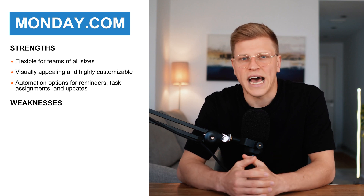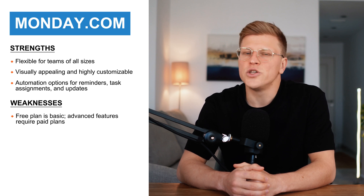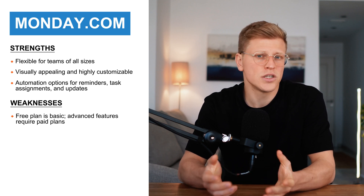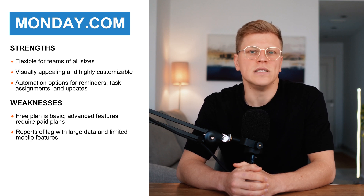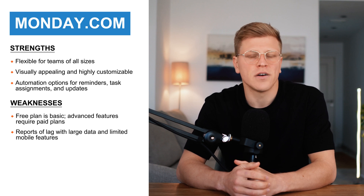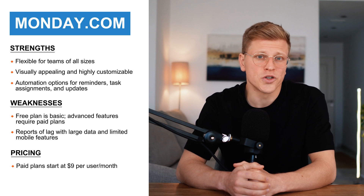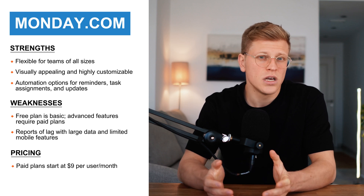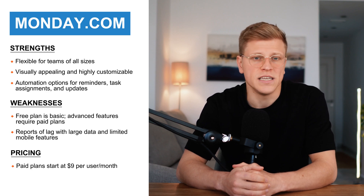Monday.com does have some downsides though. While the free plan lets you explore the basics, you'll need to upgrade to a paid plan to unlock features like integrations and automation. It's also worth mentioning that some users report that the platform can lag a bit when dealing with large amounts of data, and the mobile app doesn't include all the features of the desktop version. Monday.com's pricing starts at $9 per user per month for the basic plan. Their higher tier plans, which include more advanced tools, cost a bit more, but for businesses with more complex needs, it can be worth the investment.